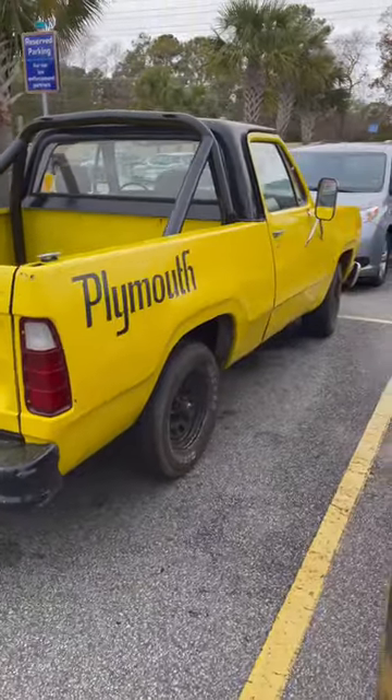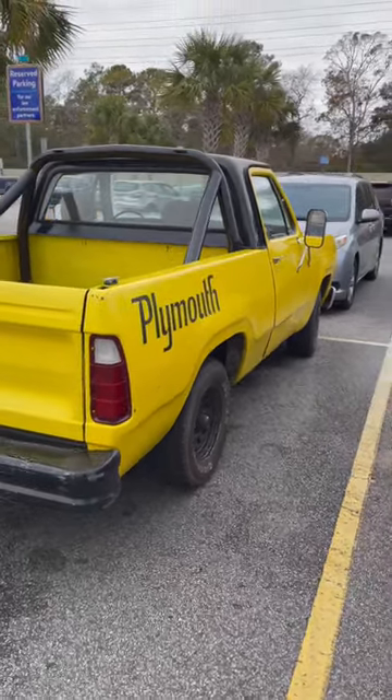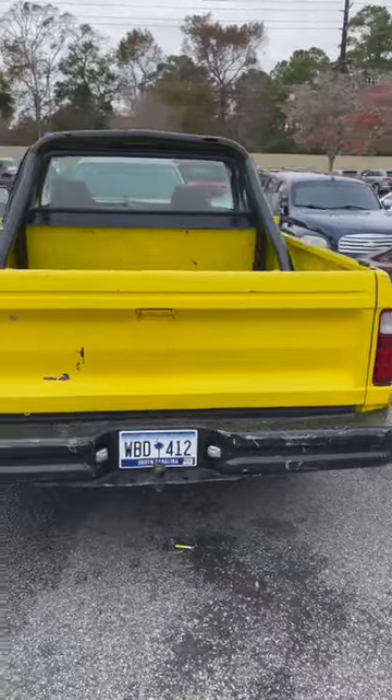Let us know in the comments what you think. If we get this one right, it's probably a 1975 or so Plymouth Trail Duster. If you know anything else about this vehicle, or if this is a truck, let us know in the comments. Thanks for watching.